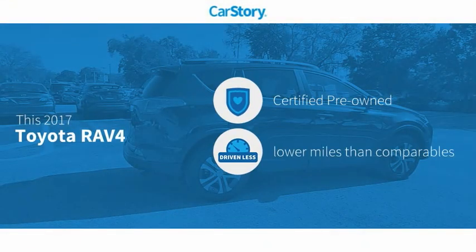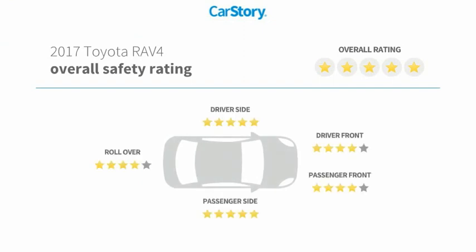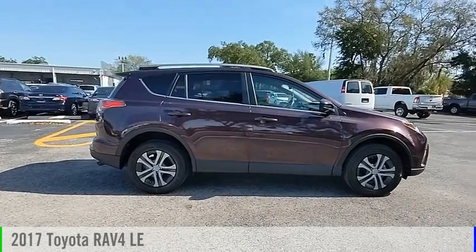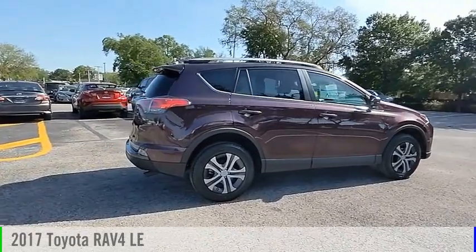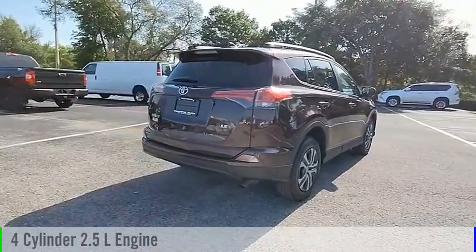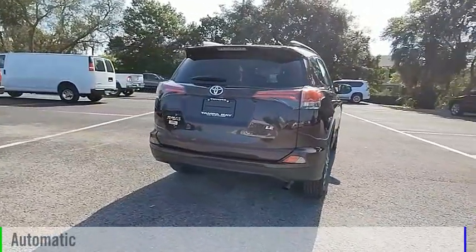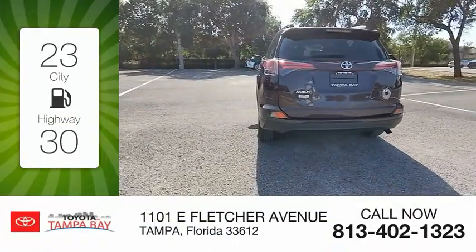CarStory research indicates this vehicle as certified pre-owned, low miles, and has been listed as an IIHS top safety pick with these ratings. Take a ride in the 2017 RAV4. This vehicle is powered by a front-wheel drive four-cylinder 2.5-liter engine and comes with an automatic transmission. Great fuel efficiency saves you money by requiring fewer trips to the gas station.